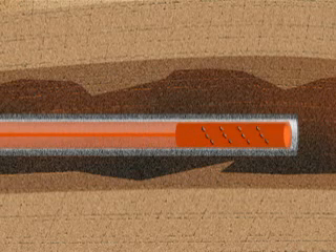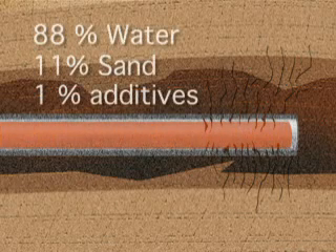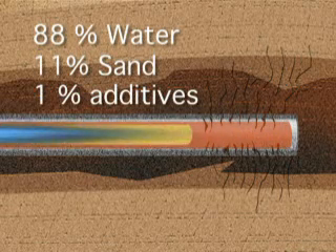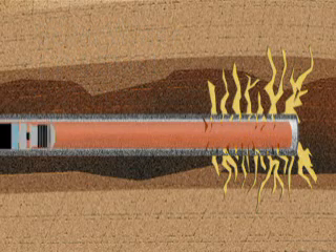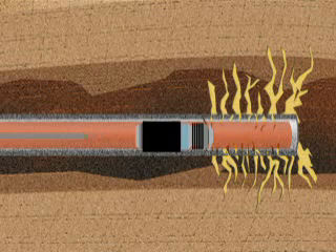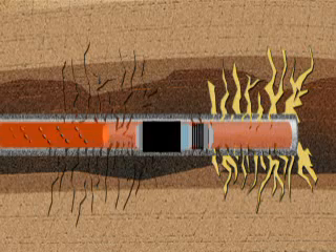We start at the end of the wellbore, perforate out on the end, and then pump some 130,000 to 150,000 barrels of fluid total — only a twelfth of that per stage. We pump it out with sand, then set a plug, perforate holes in the pipe, and pump the next stage, working our way out of the wellbore.